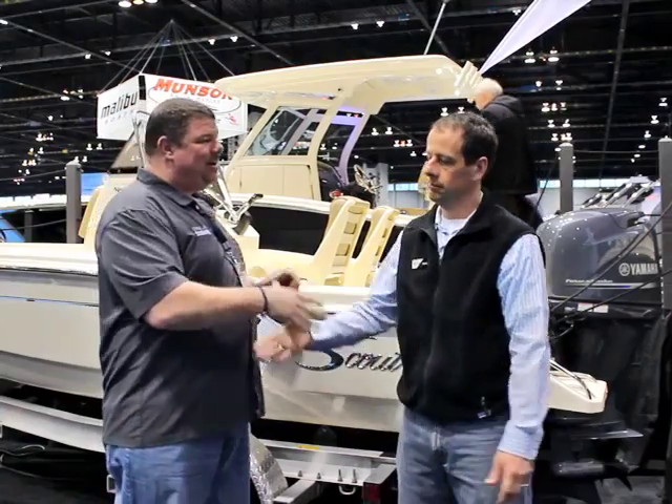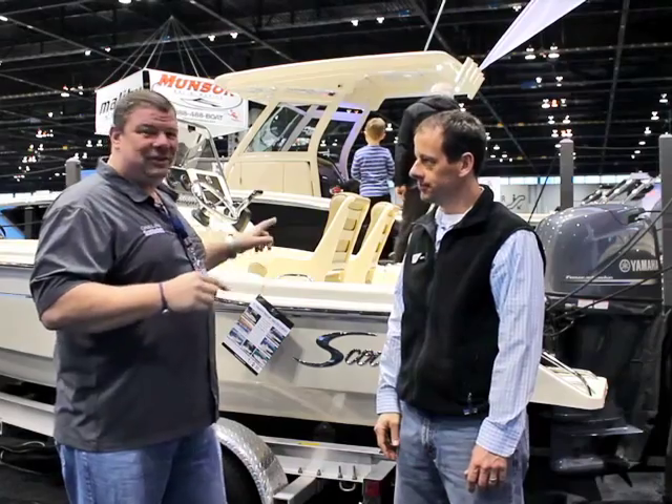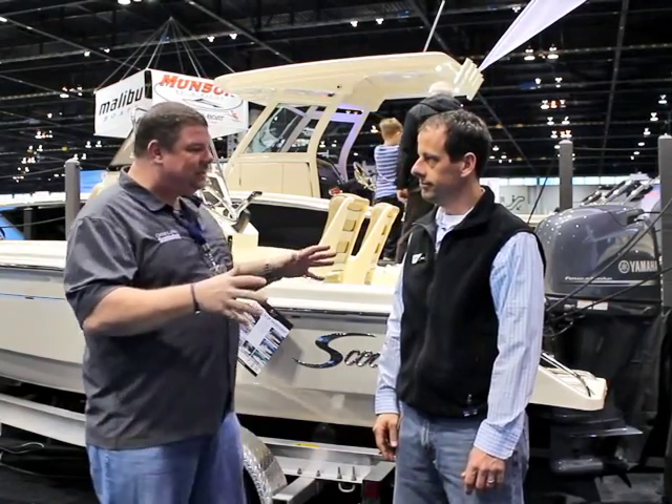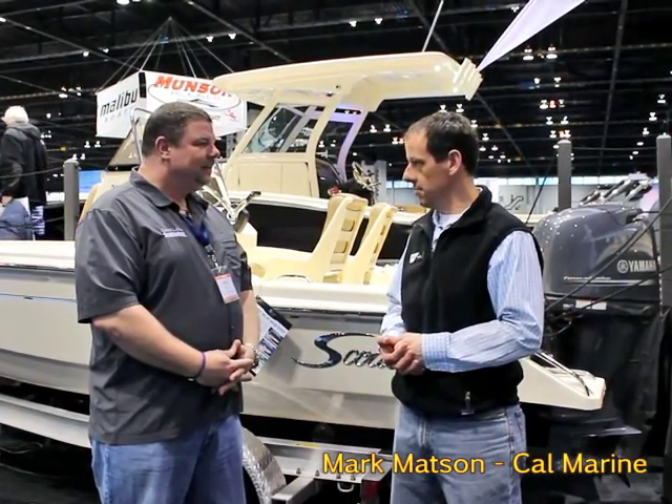I'm here with Mark from CalMarine. Scout is a great boat line — when did you guys pick this up? We've had a great history with Scout. In the past we were a dealer for them, and then recently jumped back on board because we are huge fans of the center console fishing option. The Great Lakes is a huge fishing territory, but also the hull design, the fuel efficiency, what that means for the fishermen — low cost of ownership. It is arguably the best boat in its segment on the water.